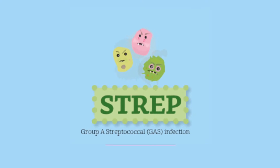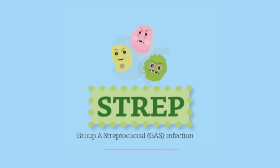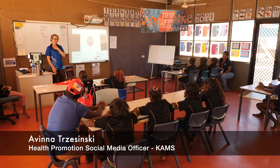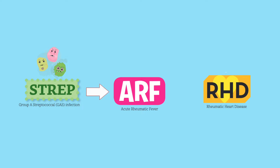This sickness starts with Strep A skin sores or a Strep A sore throat. If you happen to get a strep germ and it gets to your sore throat or into your skin sores, that can make you very sick and can lead to fever and then damage to the heart, which is rheumatic heart disease.